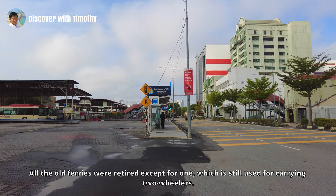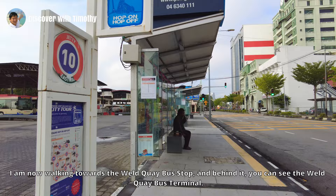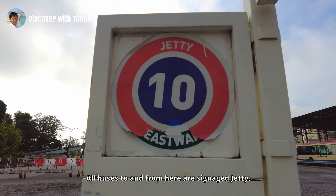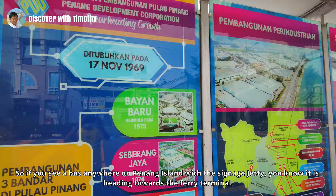All the old ferries were retired except for one, which is still used for carrying two-wheelers. I am now walking towards the Weld Quay bus stop, and behind it you can see the Weld Quay bus terminal. All buses to and from here are signed 'Jetty', so if you see a bus anywhere on Penang island with the sign 'Jetty', you know it's heading towards the ferry terminal.